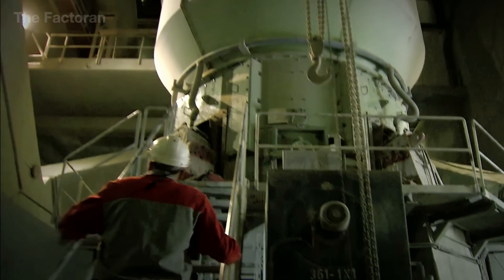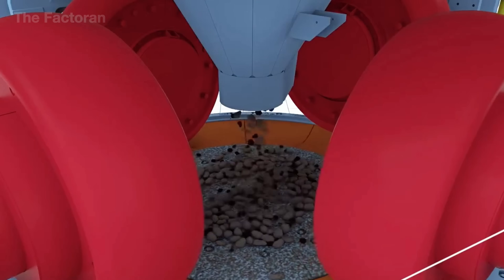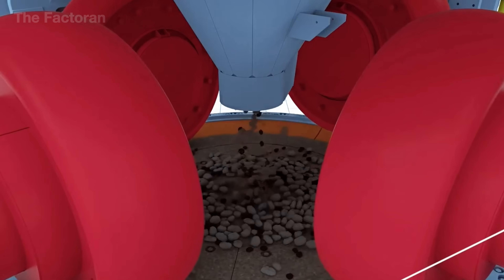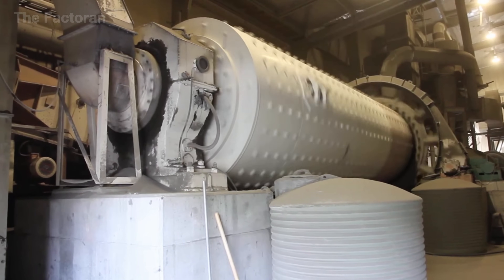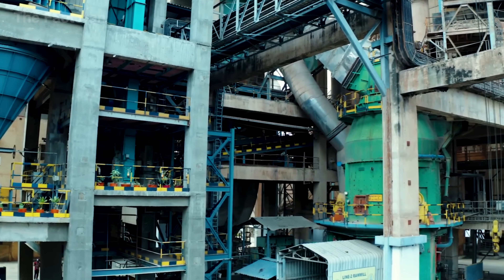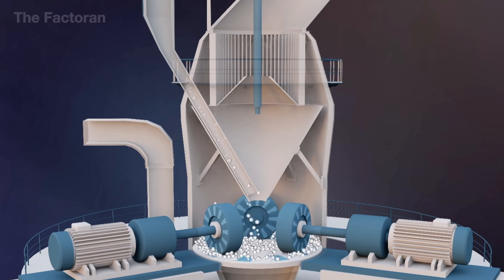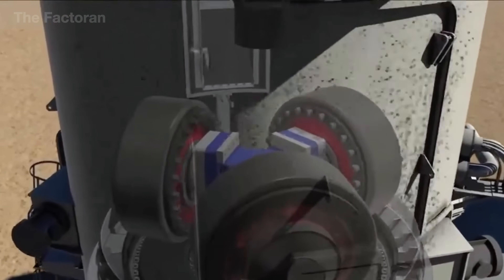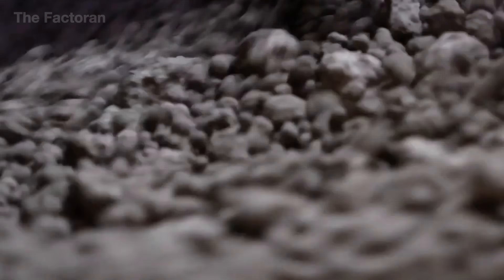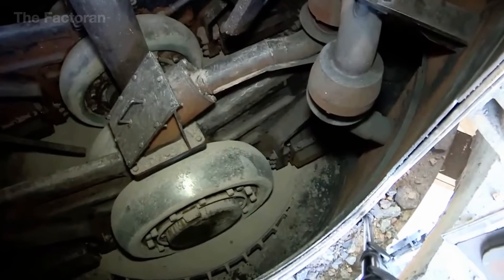After homogenization, the raw materials are precisely proportioned and fed into the grinding system — a key stage that determines the quality of the cement. The mixture enters high-capacity mills, typically two-chamber ball mills or vertical roller mills, depending on each plant's technology and scale. These massive machines operate continuously, 24 hours a day, with outputs ranging from 100 to 500 tons per hour. Inside, materials are crushed and compressed until they reach an average fineness below 90 microns, forming a uniform powder known as raw meal.